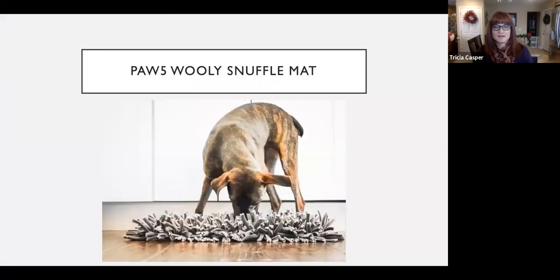Next we have the snuffle mat, which I believe I've mentioned in a previous video. It's supposed to mimic a dog hunting for food in the grass. This is great for dogs that eat kibble, but if your dog is on a raw diet this isn't going to work as well — maybe just put a few treats in it. It's also washable; you can clean it in your regular washer and dryer, and all the materials are very eco-friendly.